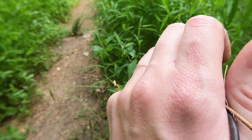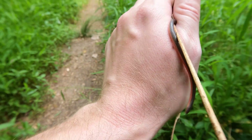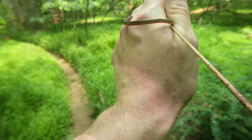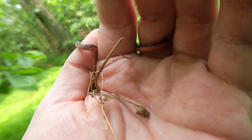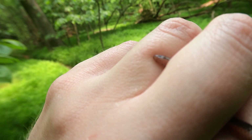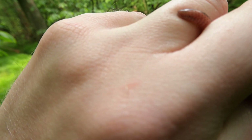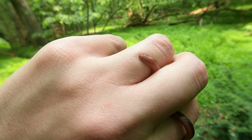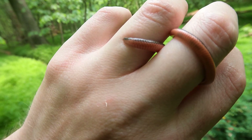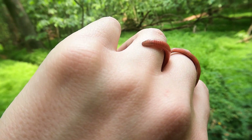Worm snakes live in leaf litter and down in the dirt. They mostly eat worms. They're good burrowers, so even though they're quite common, your chances of seeing one aren't especially high. You'll notice that the snake's eyes are kind of small and vestigial looking. That's because these guys spend the vast majority of their time in leaf litter or underground, so they mostly use senses other than sight to get around and hunt.